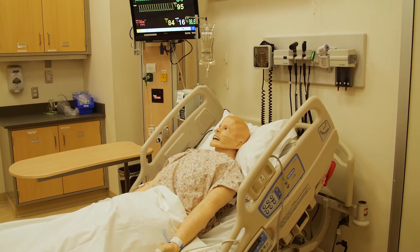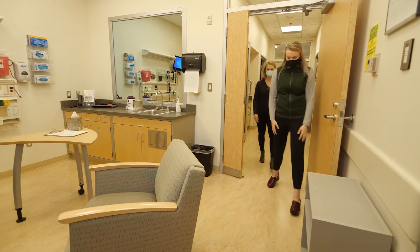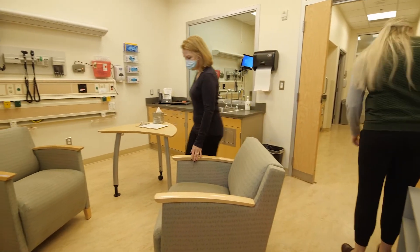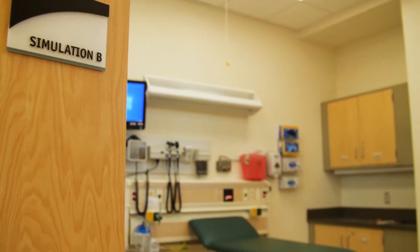The simulation center has a few different spaces available and a few different kinds of patients to work with. They have some more intake or counseling, really relaxed rooms, and then they also have inpatient rooms.